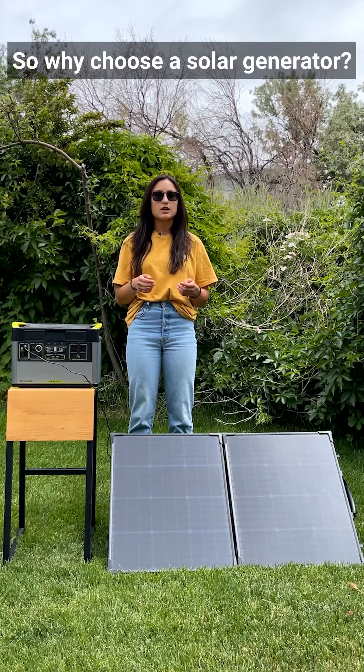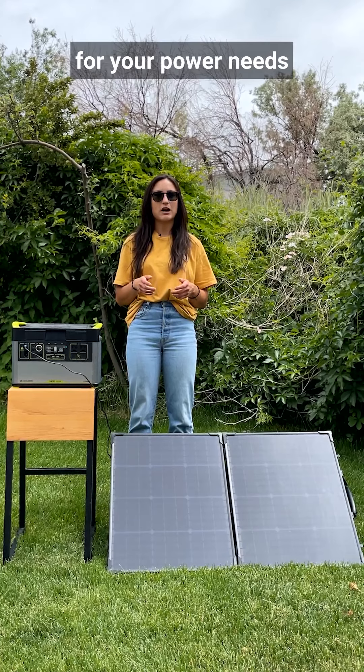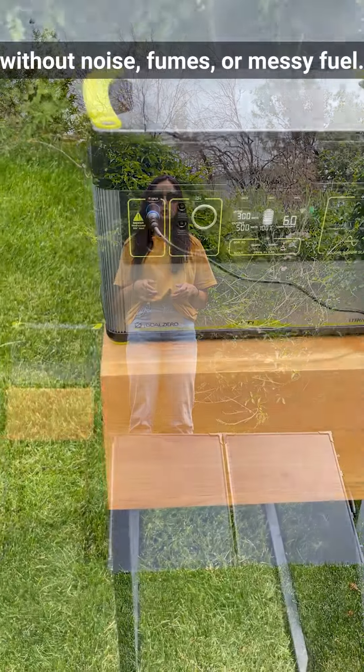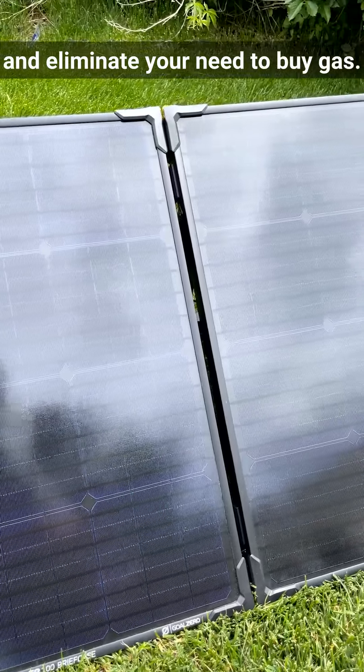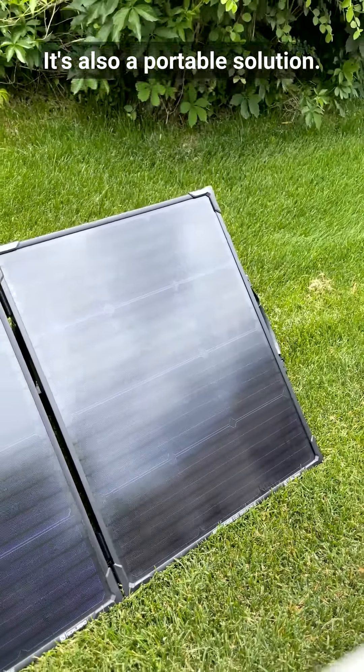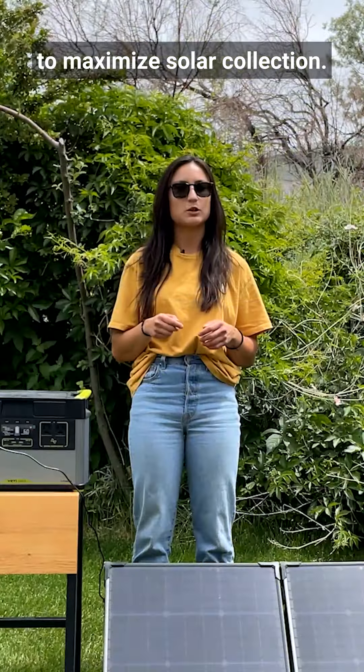So why choose a solar generator? Compared to a gas generator, solar generators offer a clean energy solution for your power needs without noise, fumes, or messy fuel. It's a free, renewable source of energy, which means you save money over time and eliminate your need to buy gas. It's also a portable solution, so you can pack it up and take it with you or reposition as needed to maximize solar collection.